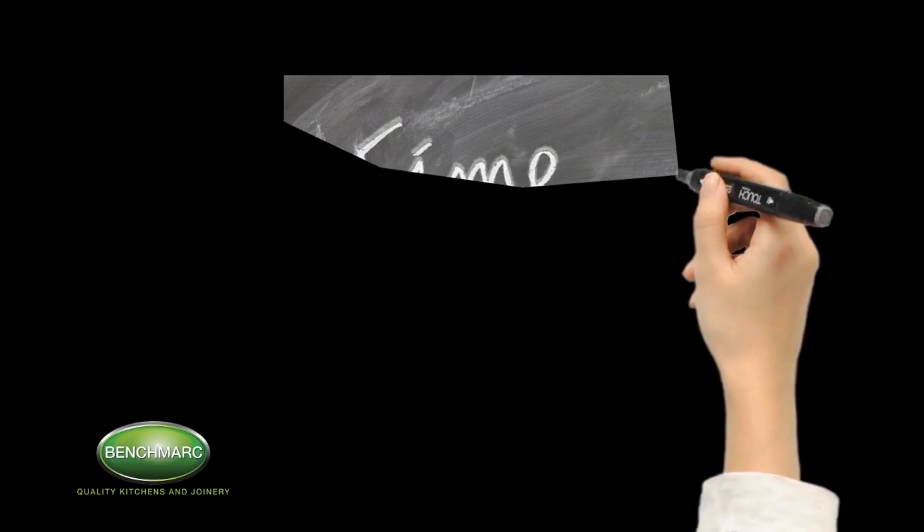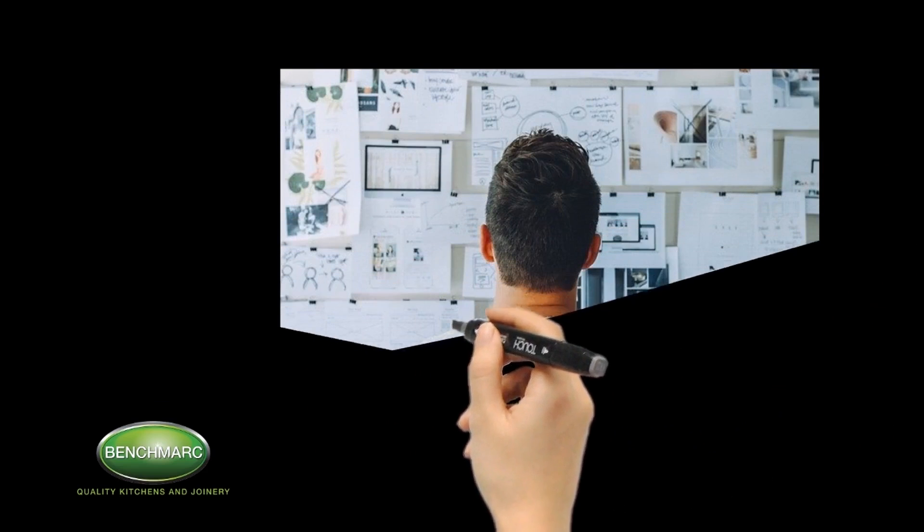After an initial meeting we would then need to visit your site to look at the present layout and placement of the kitchen if getting a renovation. This will allow us to consider every option for a better design and not just update an existing kitchen with a facelift.